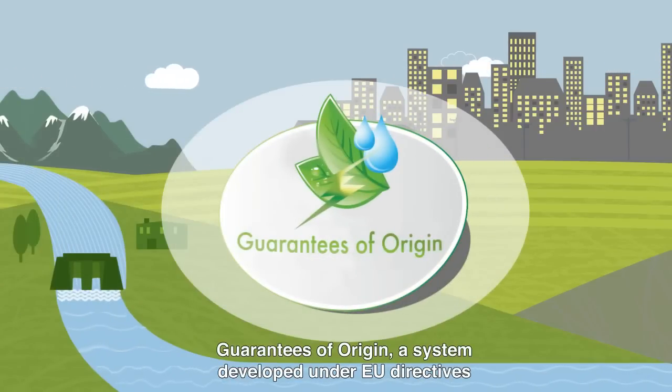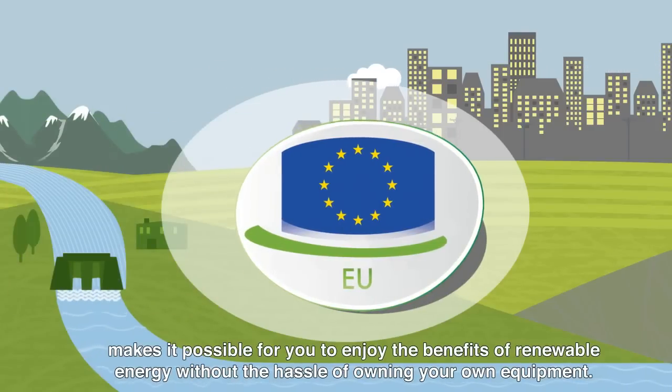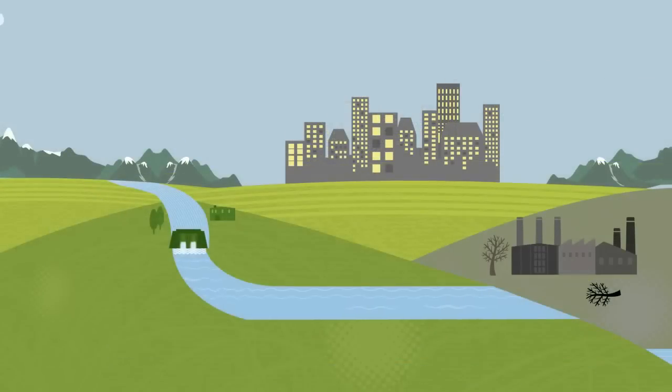Guarantees of origin, a system developed under EU directives, makes it possible for you to enjoy the benefits of renewable energy without the hassle of owning your own equipment. So how does it work?